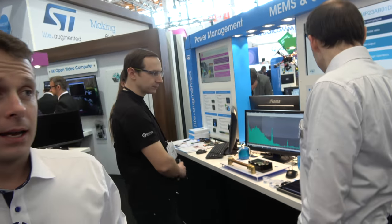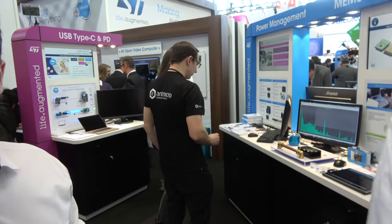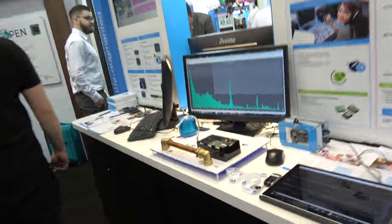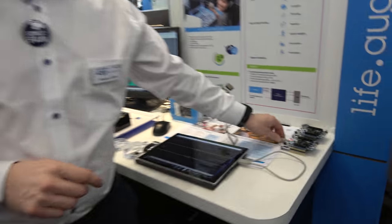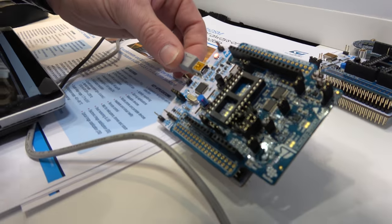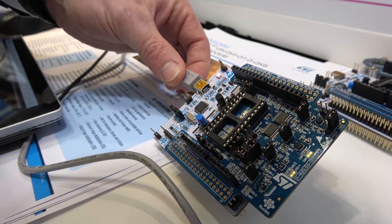ST provides many products beyond microcontrollers — sensors, signal conditioning, operational amplifiers — bringing customers a complete set of components. We also bring different boards that ease evaluation and make it easy to go quickly from prototype to final product.